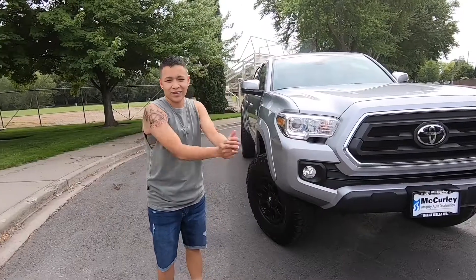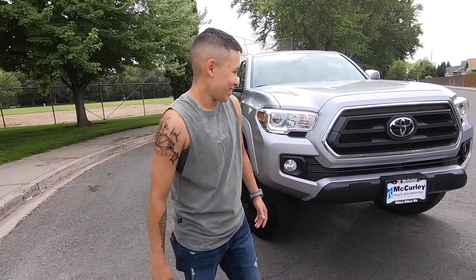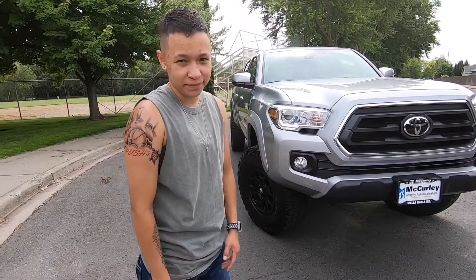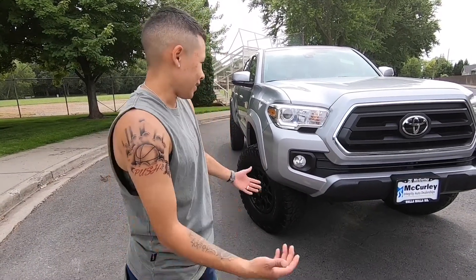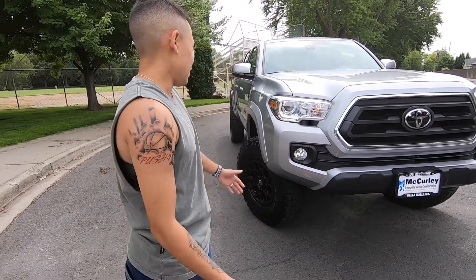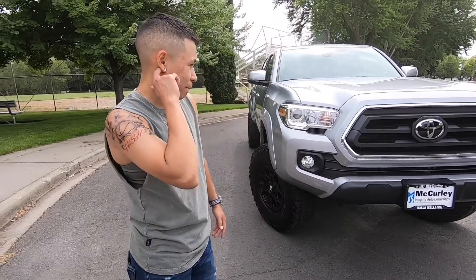There it is guys — our new truck! It's a 2020 Toyota Tacoma SR5. I know it's not the TRD Sport, there's no hood scoop, and it's not the off-road package.